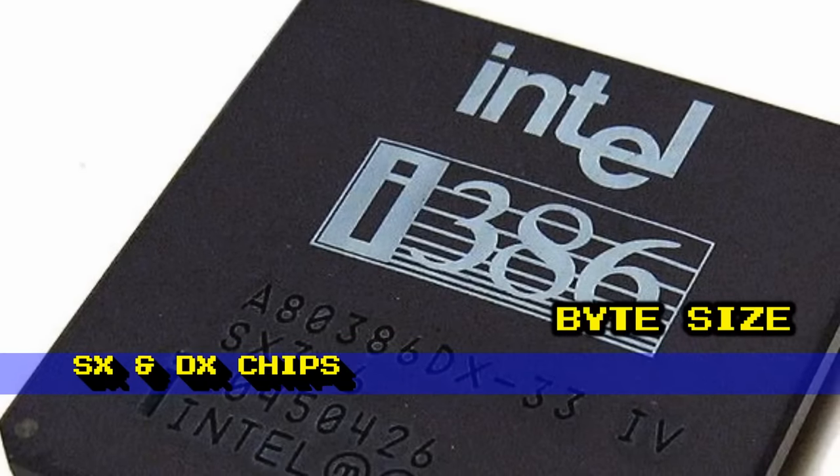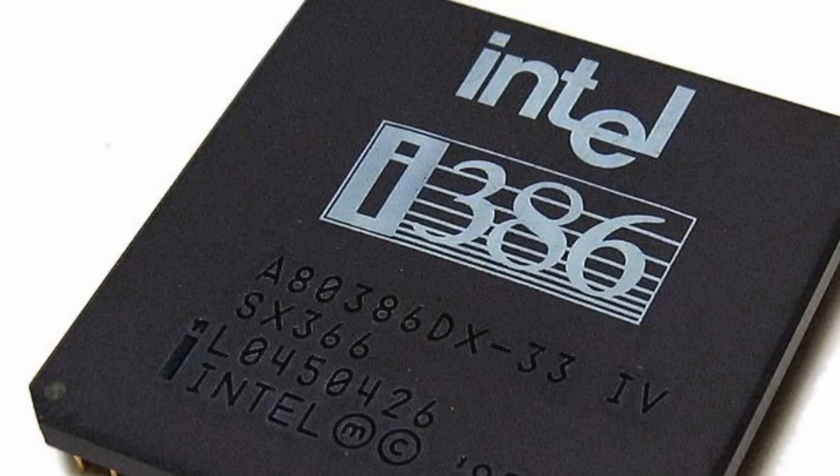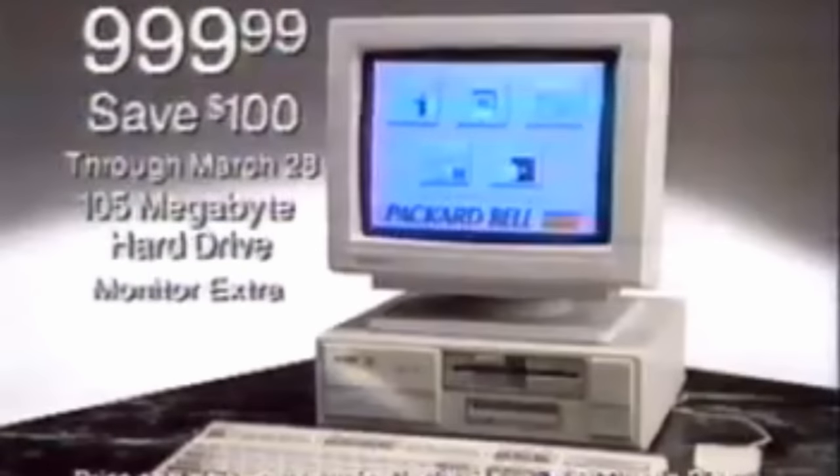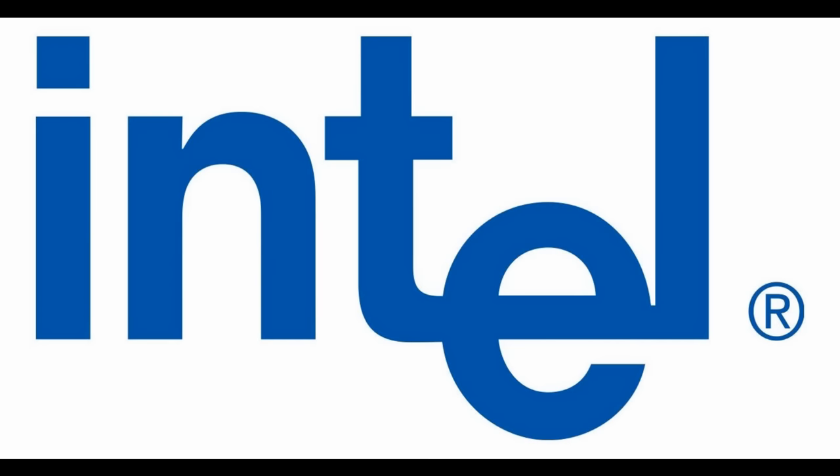The original 80386 was introduced in 1985, Intel's next generation chip with a 32-bit data path. The 386 did fairly well fairly quickly, but not quickly enough for Intel. The 286 sold well also, but the 286 had a problem as far as Intel was concerned.